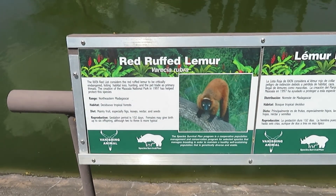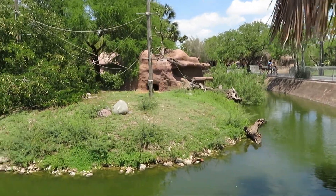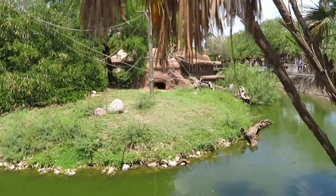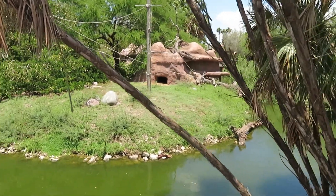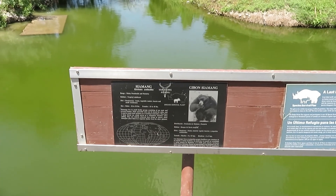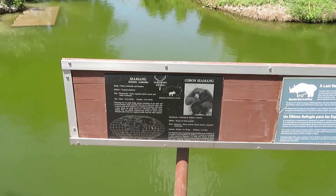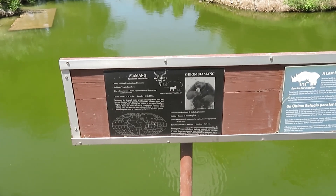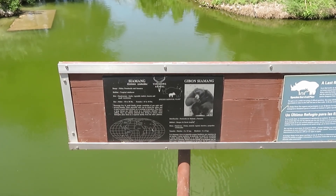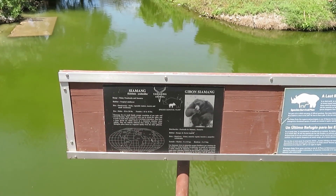I came back to the siamang habitat to see if they were out — looked everywhere and it does not seem like the siamang is out right now. Even though they're from Asia where it gets hot in the jungle, they chose to be inside. This is what they look like.